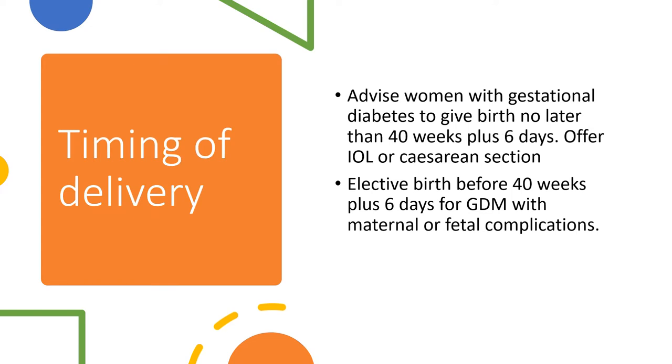Timing of delivery: advise women with gestational diabetes to give birth no later than 40 plus 6 days. Offer induction of labour or caesarean section and elective birth before 40 plus 6 days for GDM with maternal or fetal complications.